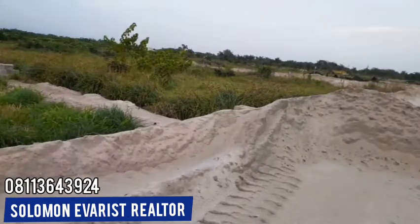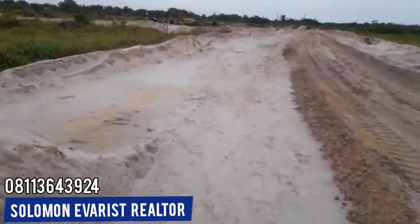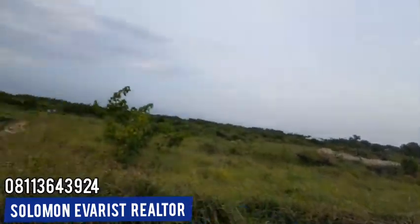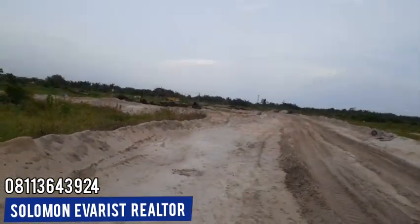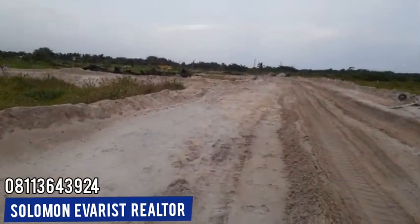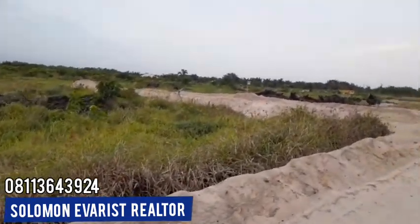Now if you have something else in mind — let's say you want to build duplexes for rental income, you want to build terraces here for rental income — that can fly. You can get yourself up to 1000 square meters here and then build a number of terraces. Of course, it has to go through approval from the estate and then the government. Then you're good to go.